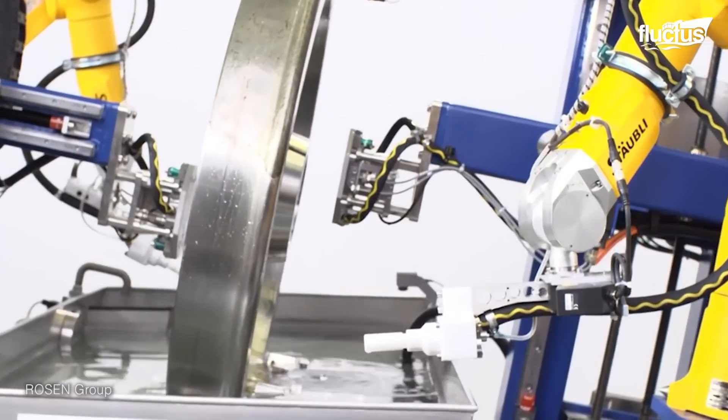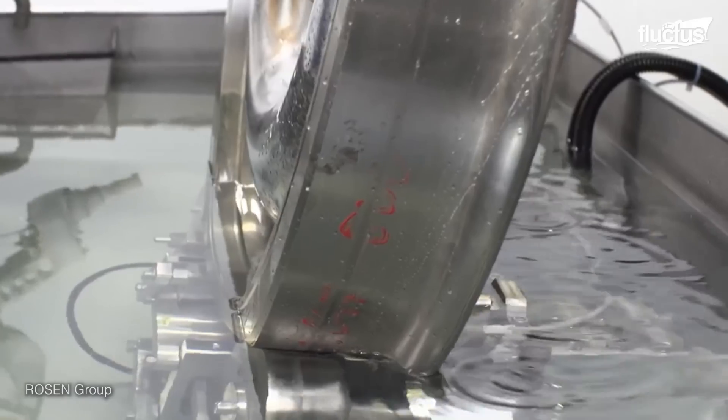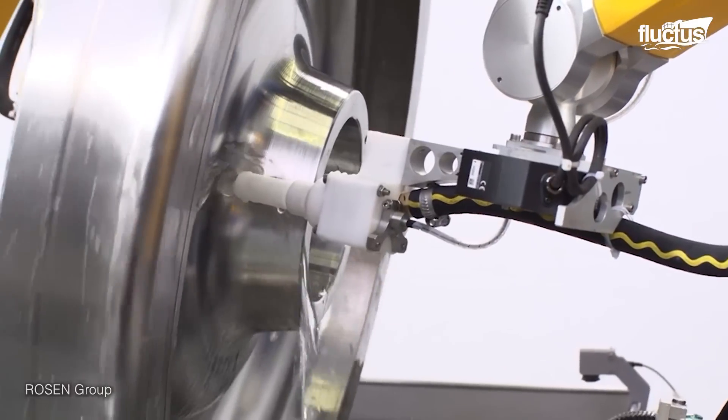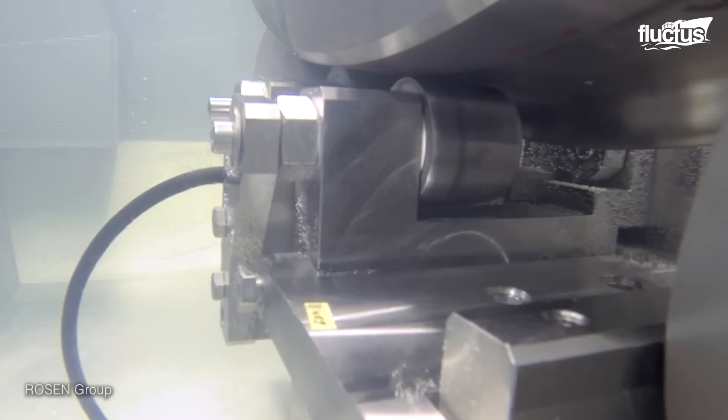Finally, all wheels and axles are tested using ultrasonic and magnetic testing procedures to ensure that they are of the quality required for the maximum safety and comfort of the users.